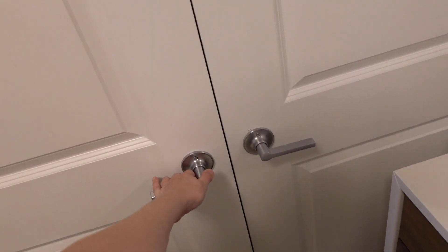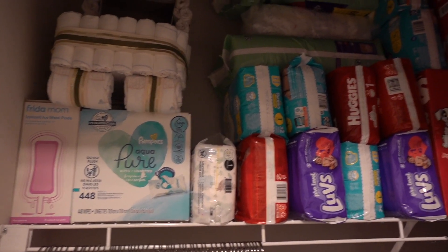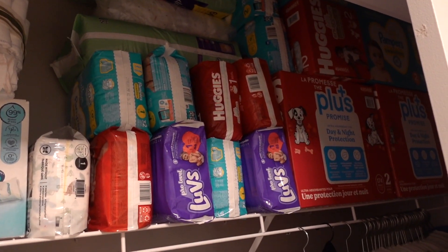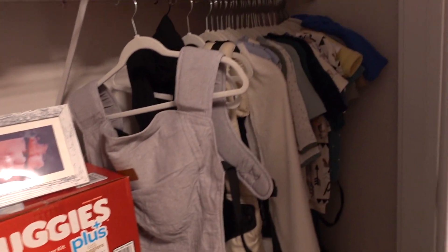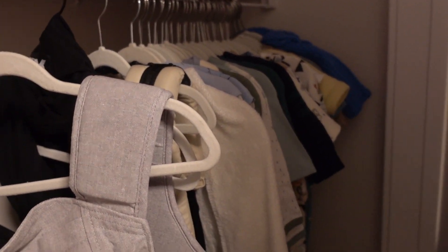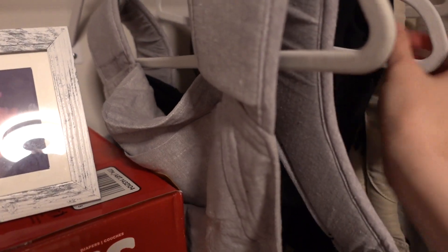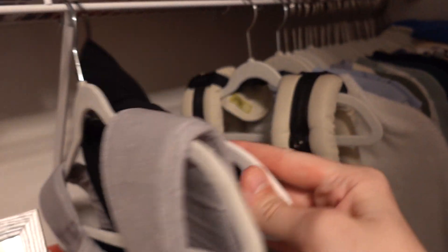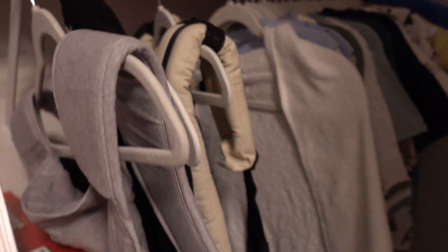Moving into the closet — up top we just have some postpartum essentials for me, some wipes, and all of our diapers stored up here for now. This door doesn't really open all the way, but all the clothing back here is going to be six months and up. We have some of our baby carriers — a Happy Baby carrier, a Baby K'tan, and a Lillebaby — plus his little bathrobe and all of his clothes. Just keeping the carriers hanging there for now.